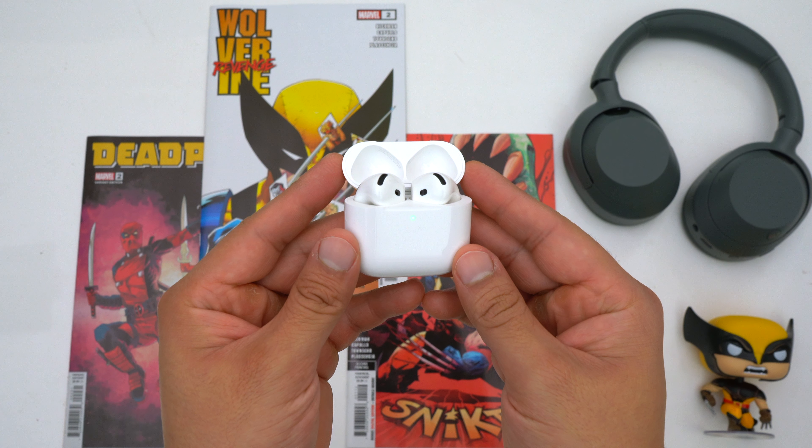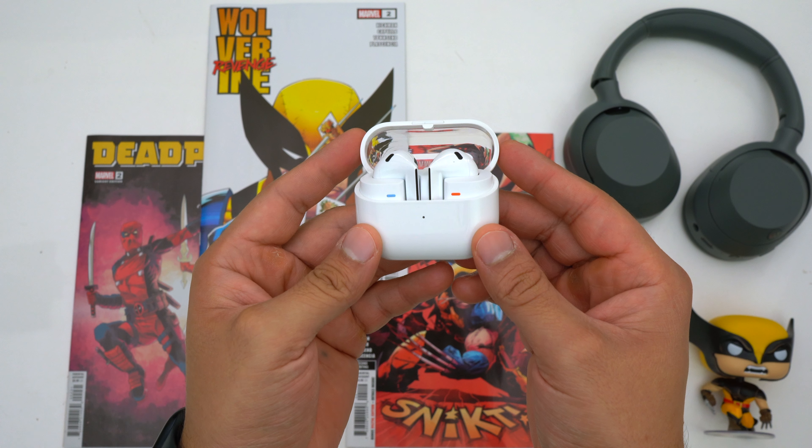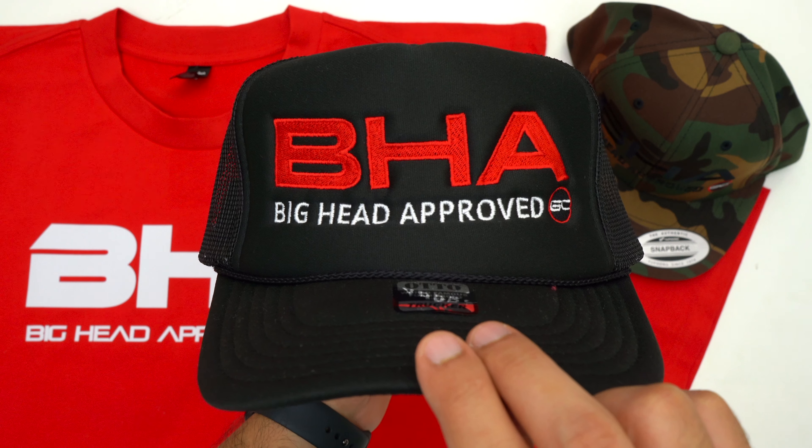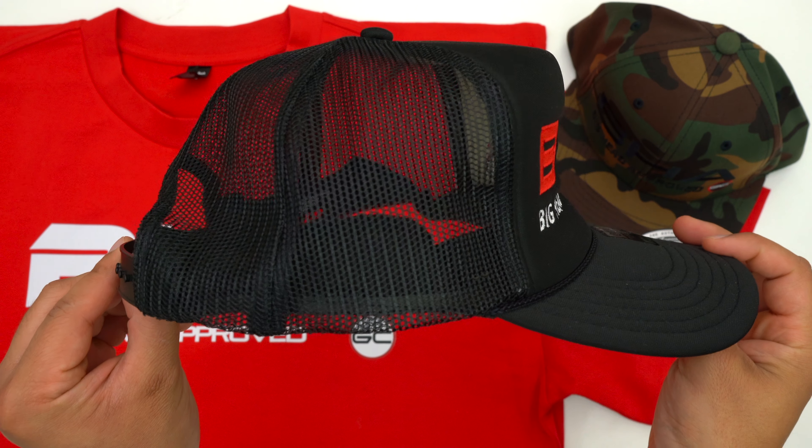We're going to be comparing the AirPods 4 to a lot of other earbuds today. If you want to pick any of these up, they'll be linked down below or you can press the YouTube shopping button. And if you want to further support the channel, pick up some merch.